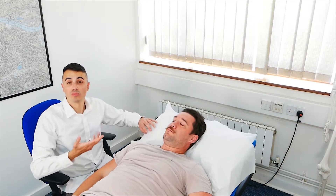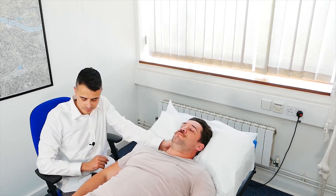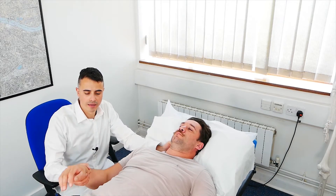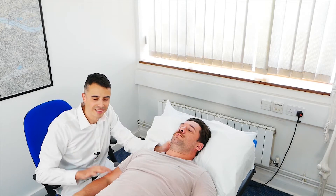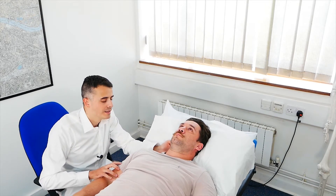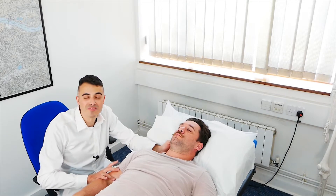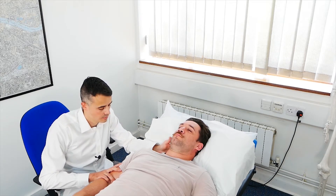He said he connected it with playing rugby. Now this part is completely fine — there is nothing there, and that's a very common area of injury. In this case, the injury is very clear — it's on the shoulder.